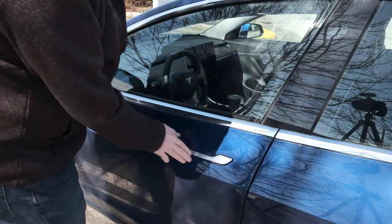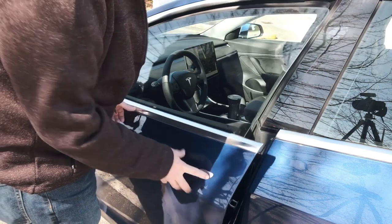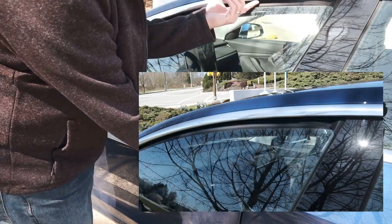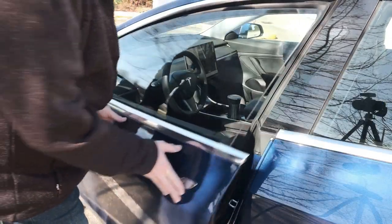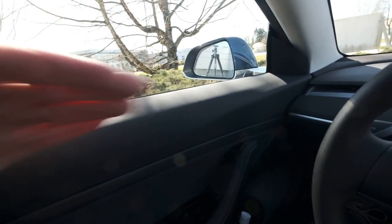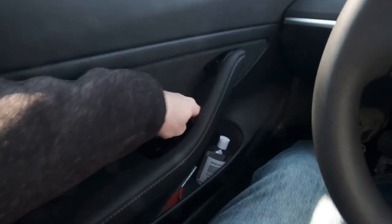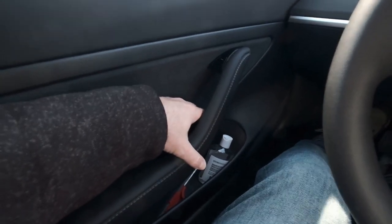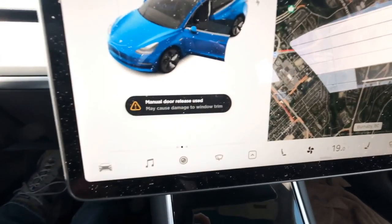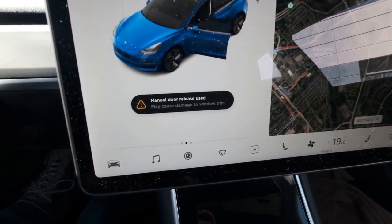The doors are great. Love the smooth finish. Push and pull — that's all it takes. You'll notice the window drops down as soon as you open, because it actually tucks up underneath to help with the rain. To open from the inside, there's a button right here. Press the button, the window goes down and the door opens and you just push it out. There's also a manual override — relatively well hidden, but if you pull on it, it will manually open the door, though you get a warning. They don't want you doing that because it might hurt the trim.